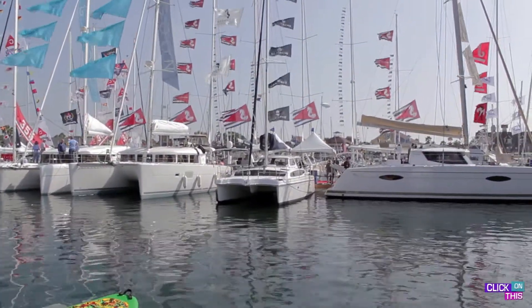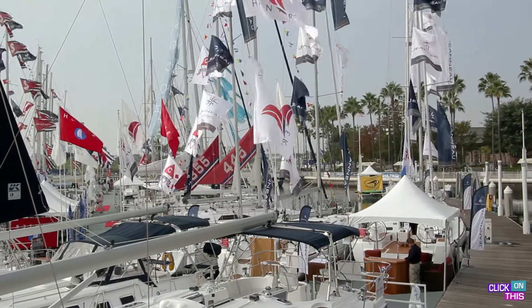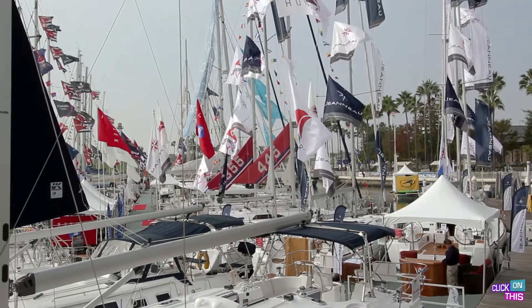We start working on this show about a week before the show. We start with the docks — we truck the docks in, put them in the water, flip them all together, and then start putting the boats against the docks. Then we come up on land and start building all the tents and putting everything together on land.